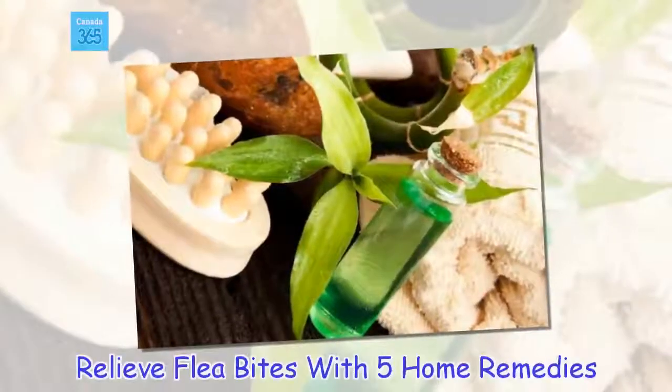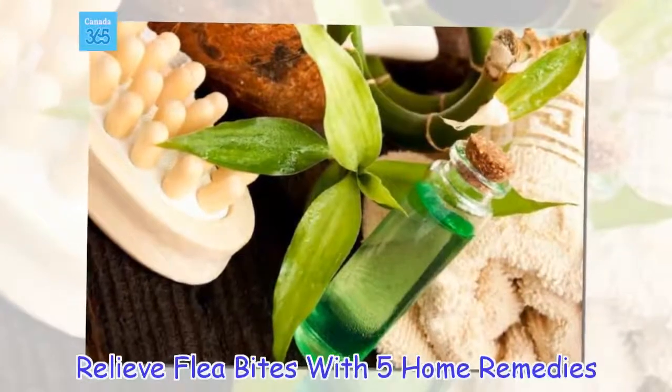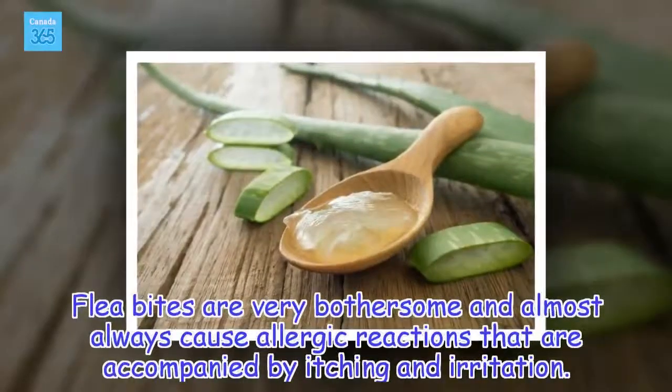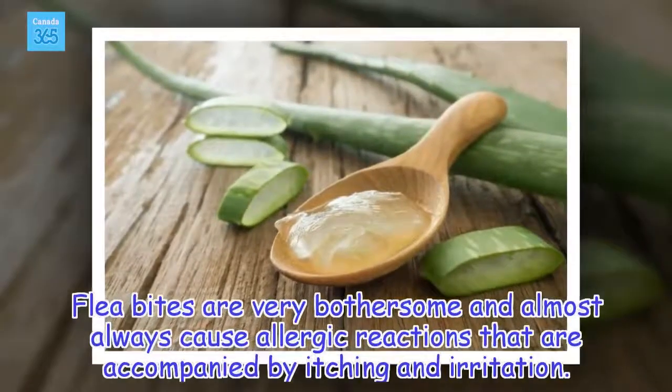Relieve flea bites with 5 home remedies. Flea bites are very bothersome and almost always cause allergic reactions that are accompanied by itching and irritation.